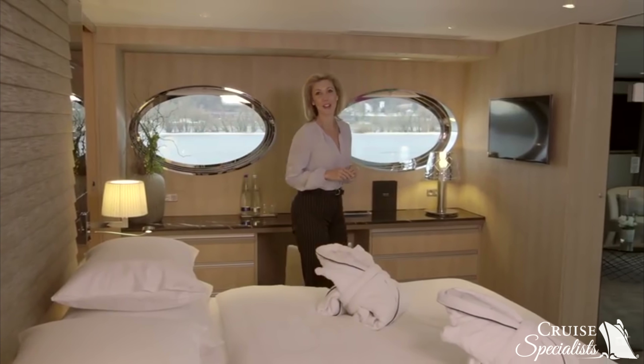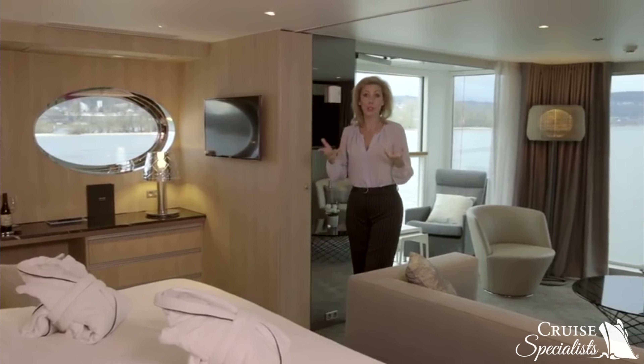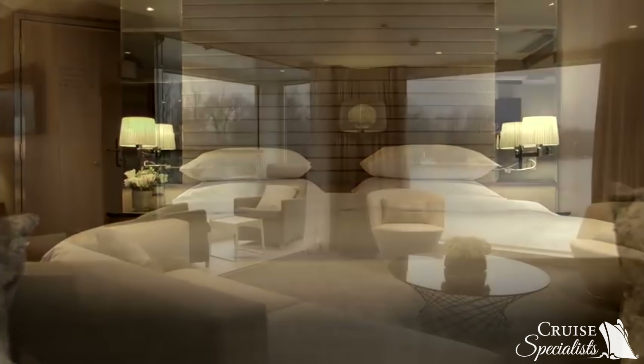Welcome to your Scenic Sun Lounge. With just the touch of a button, your balcony is perfect in any kind of weather. The beds themselves are truly remarkable — the bed linen is the finest Egyptian cotton.